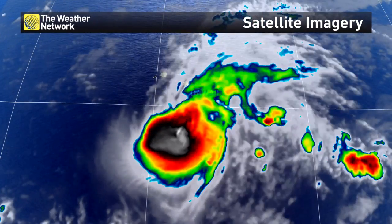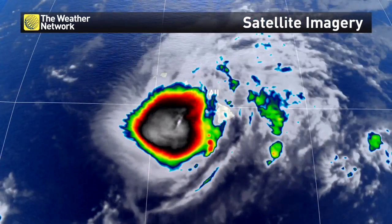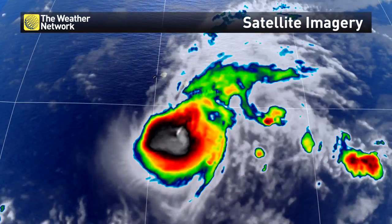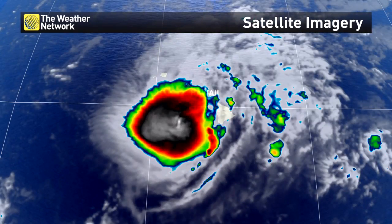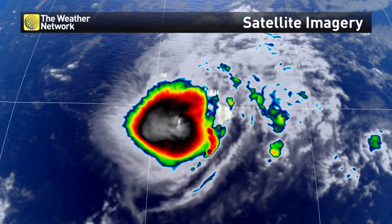Let's take a look at satellite imagery called infrared, which is measuring the coldest cloud tops in a hurricane like Lane. You can see the whites — that's measuring a temperature, and that's called an infrared satellite. Pretty fascinating stuff.